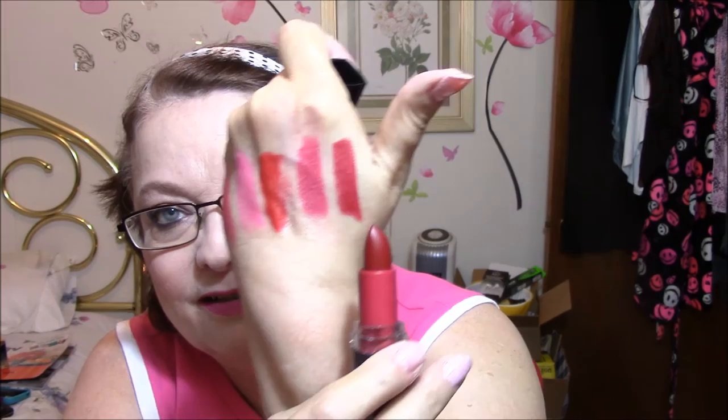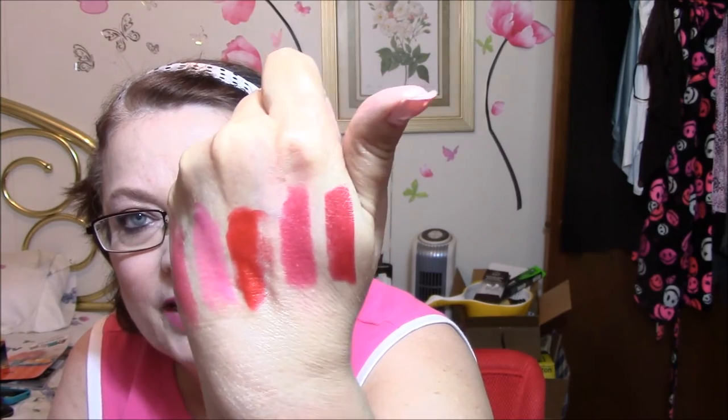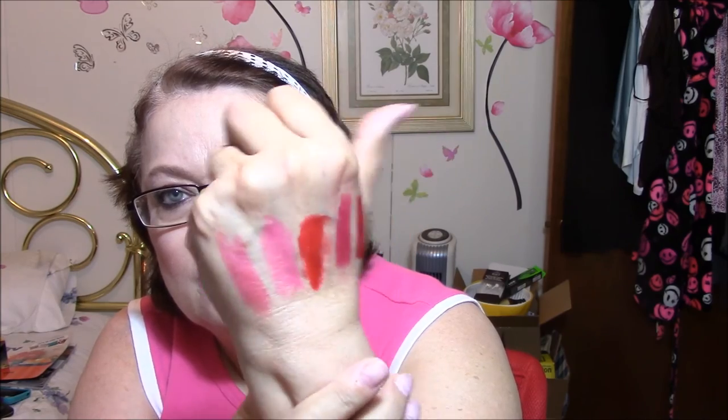And this one here is Antique Ruby. They're all really red, really red. I don't know what I was thinking getting such red colors, because what I was looking for was more mauve-y colors, and these are way too red. This one looks a little bit lighter on camera than in real life. The other ones are really red. These two lighter ones are fine, but I certainly can't wear these three to work. Anyway, that is my haul.